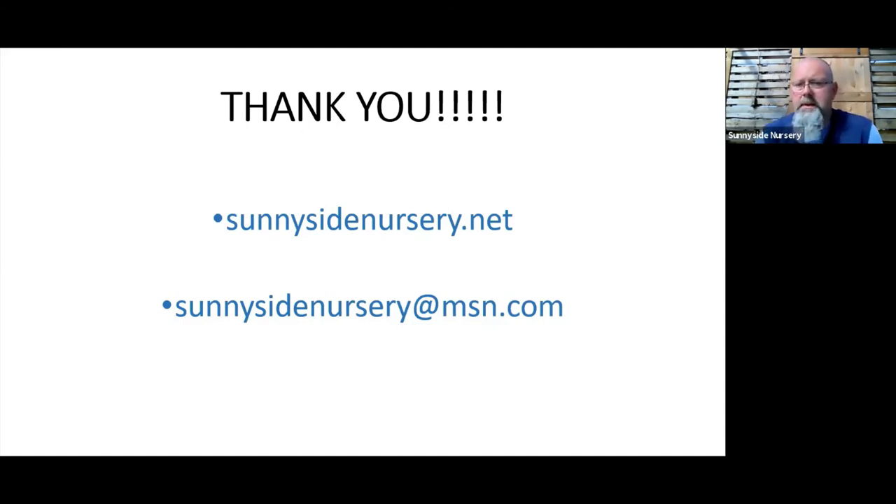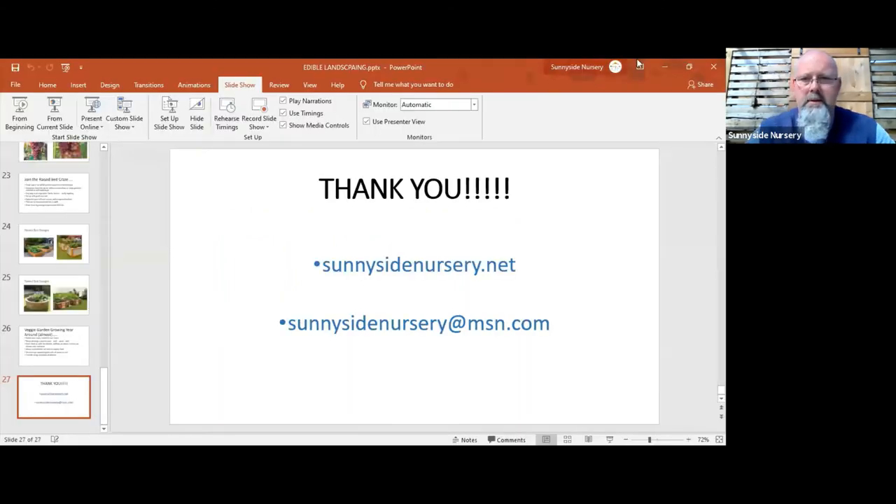Thanks again for joining us. Our website is sunnysidenursery.net — Nicole does a fabulous job keeping it up to date with lots of information and pictures. That's probably how you found out about this class. If you've got questions from the class or anything about gardening, feel free to email us anytime. Tomorrow I'll be back at 11 a.m. for a new class called Colorful Shrubs — we won't spend a lot of time on rhodys, azaleas, roses, or hydrangeas since we have specific classes on those, but we'll show a lot of other things you could utilize in different areas of your yard.